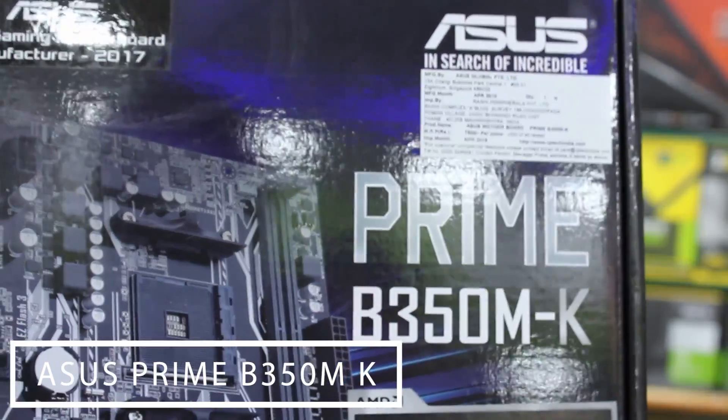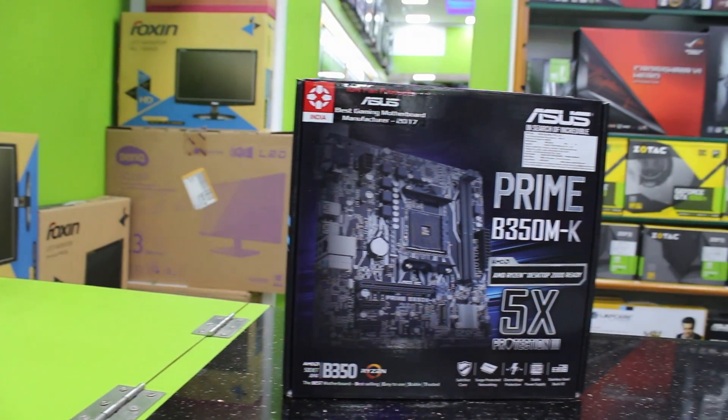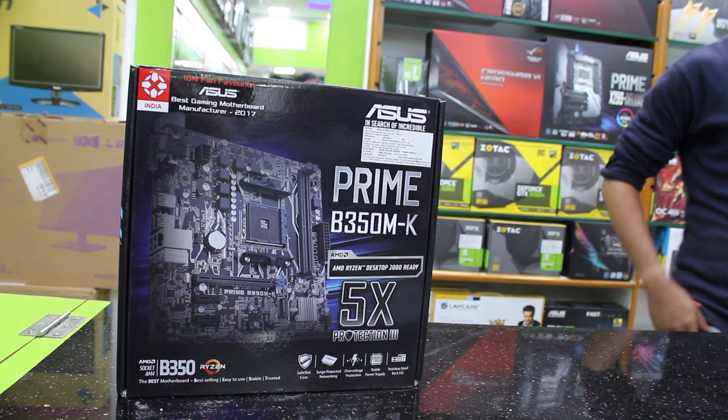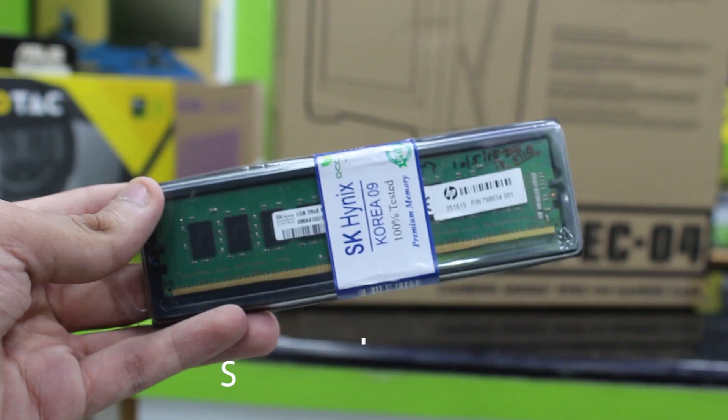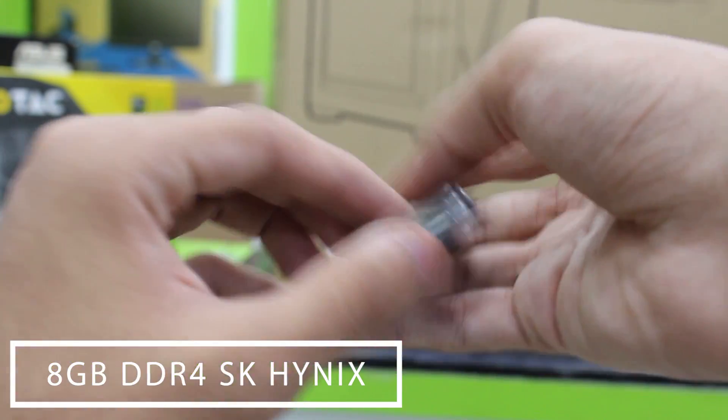To house that CPU we have the ASUS Prime B350M-K, a really good motherboard for around $60 to $70. It covers all the essentials: DDR4, USB 3.0, HDMI, M.2, and overclocking support — everything you might need in a budget motherboard. For the price it's retailing for, it's a really good deal.